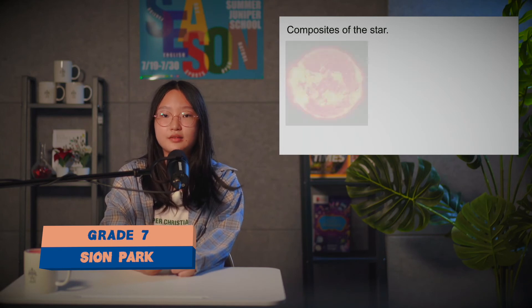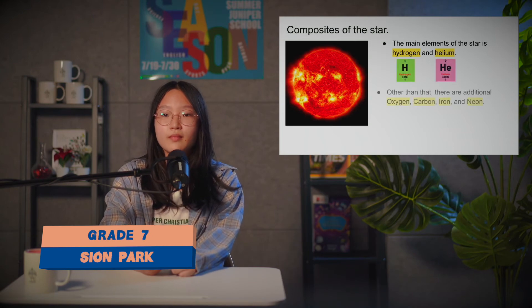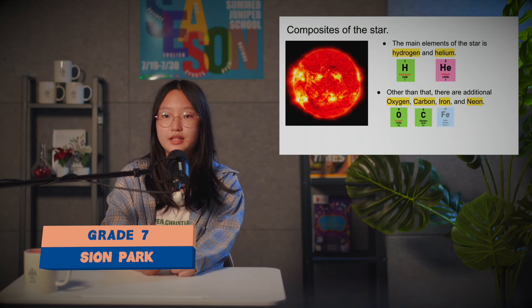The composition of a star: the main elements are hydrogen and helium. Other additional elements include oxygen, carbon, iron, and neon.